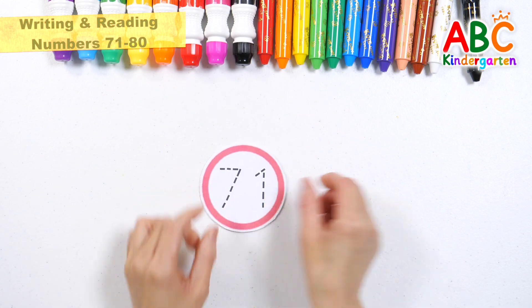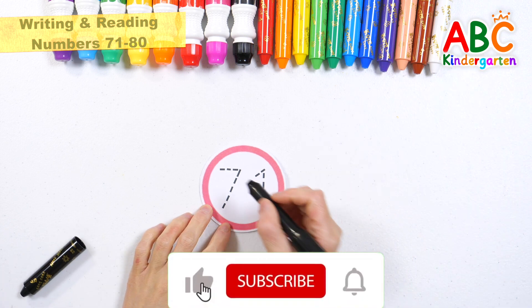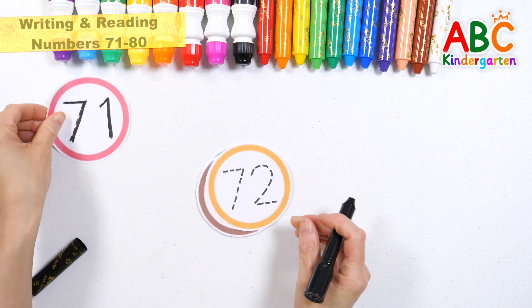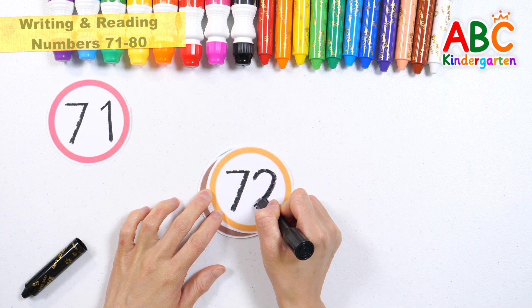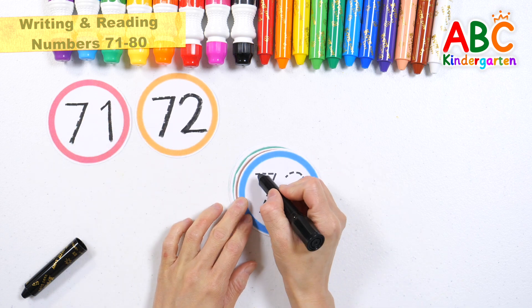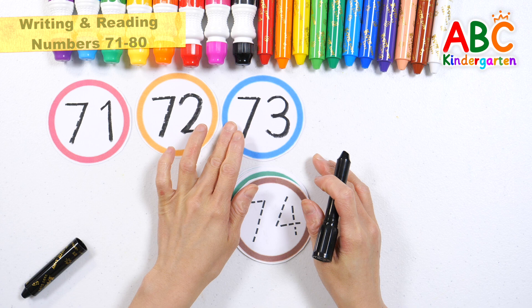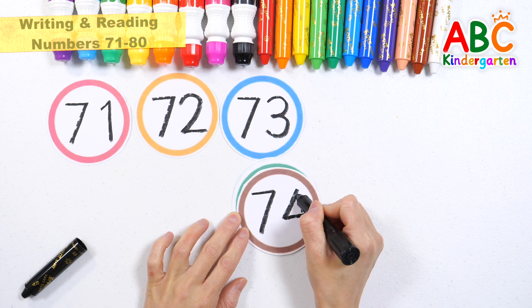Let's learn by writing the dotted numbers inside the circle. 71, 72, 73, 74.